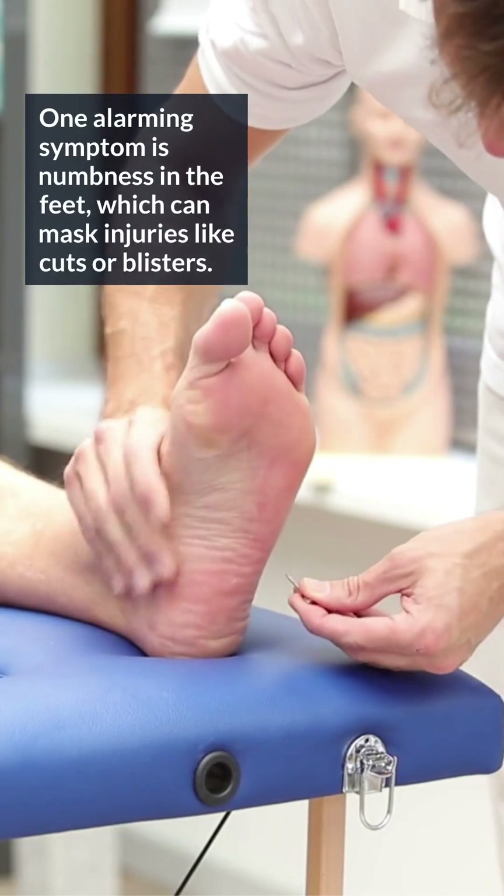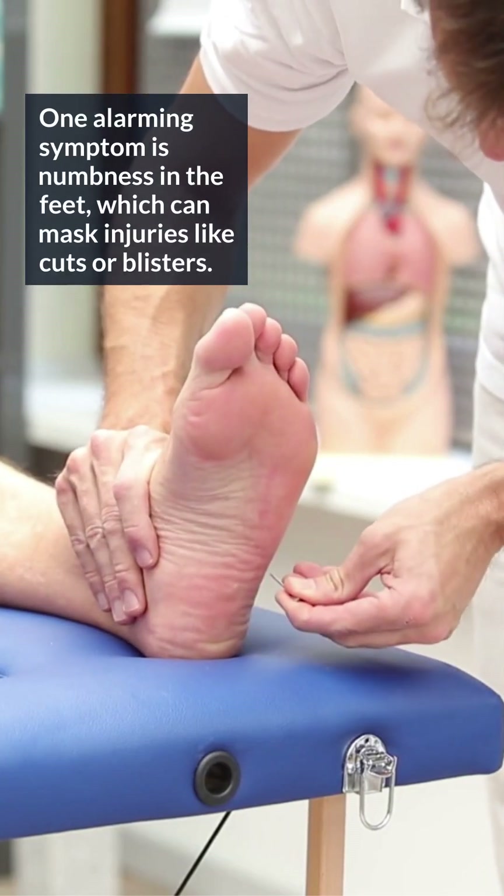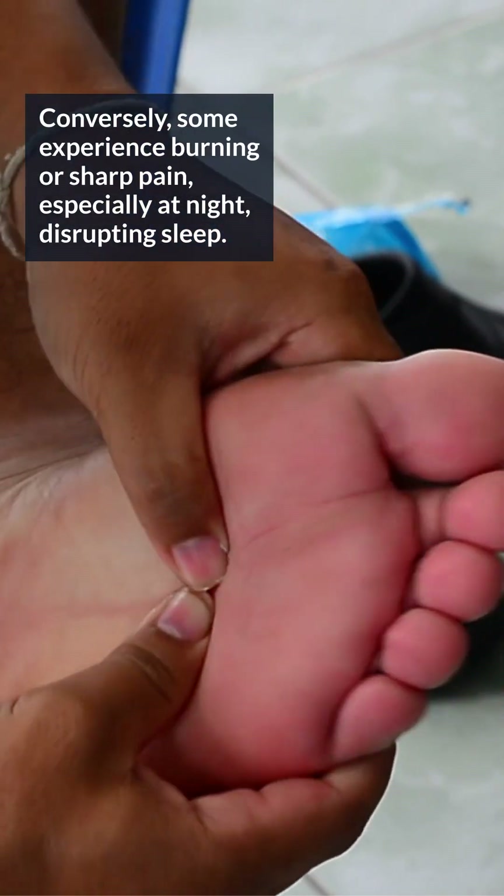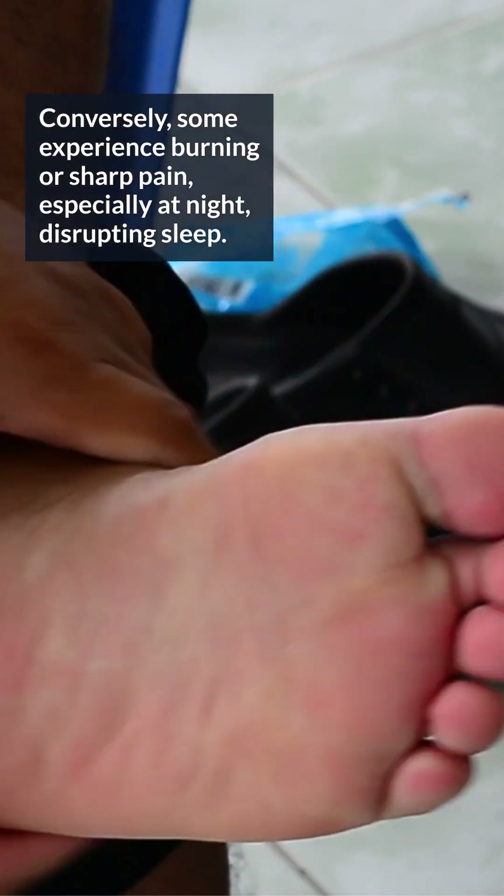One alarming symptom is numbness in the feet, which can mask injuries like cuts or blisters. Conversely, some experience burning or sharp pain, especially at night, disrupting sleep.